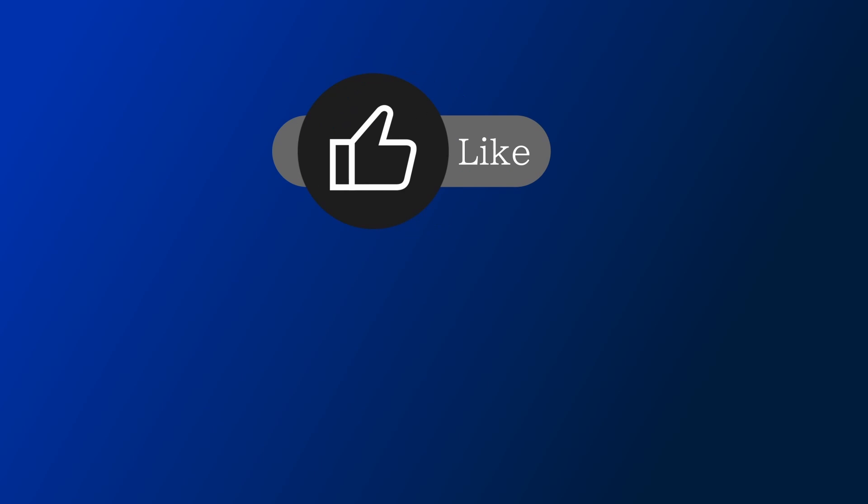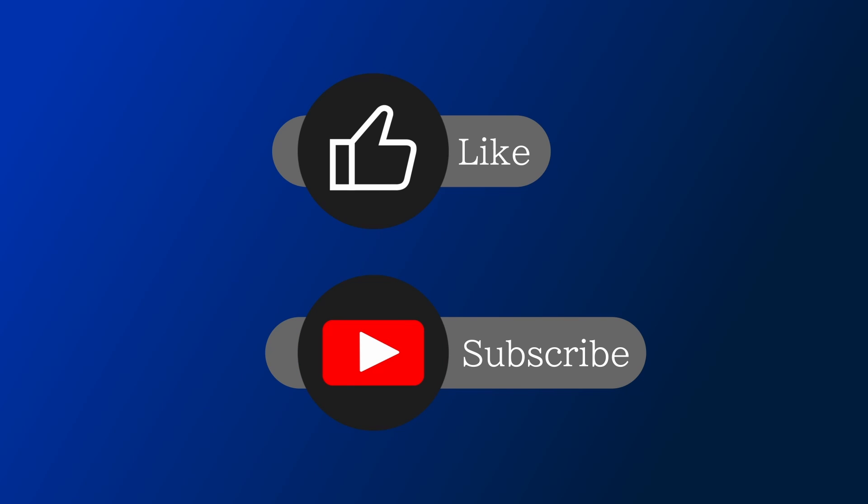If you enjoyed the video, please leave a like and subscribe if you want to catch future content.